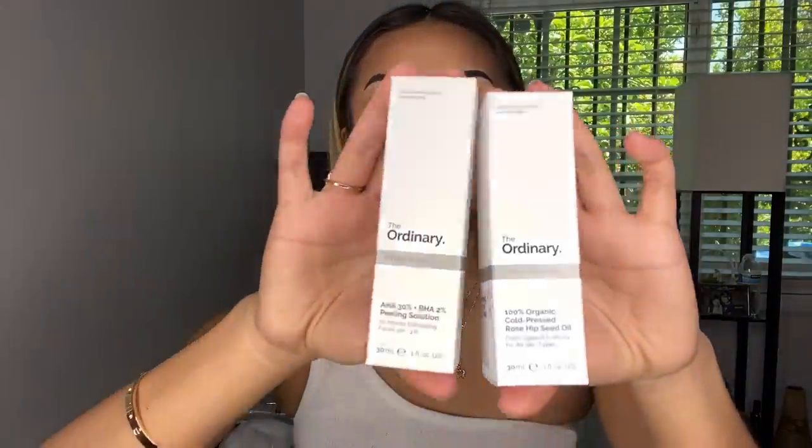The other one I got is the 100% organic cold-pressed rosehip seed oil. I saw this on TikTok — a girl showed her skin before and after, and if you have those little bumps on your forehead, this will get rid of them. I'm going to try both on my TikTok — go follow me, it's just Sarah Sheehan. Now moving on to clothing — this is going to be a try-on haul.